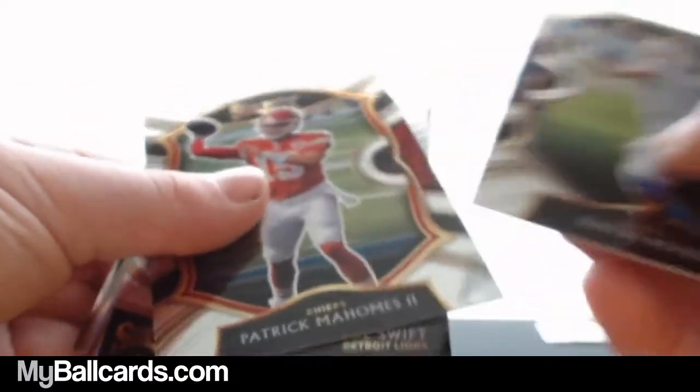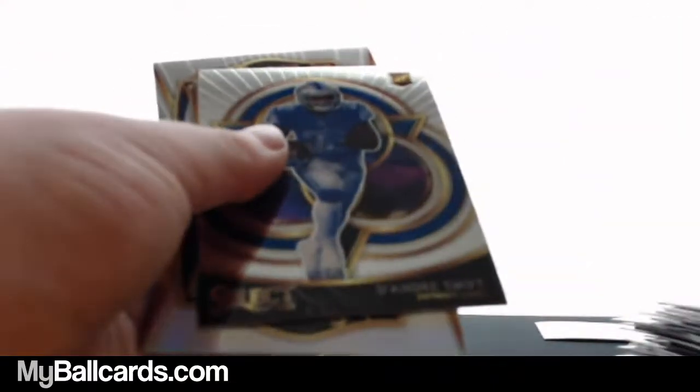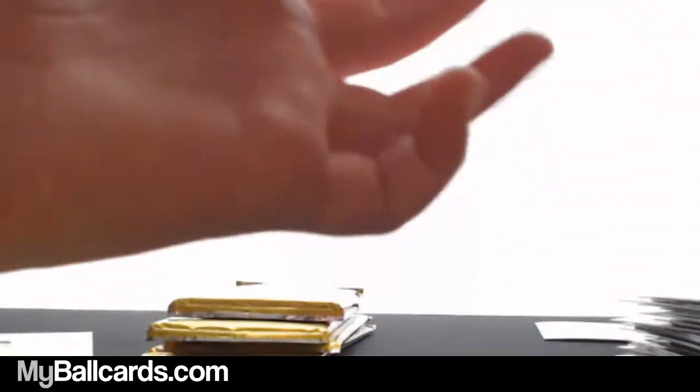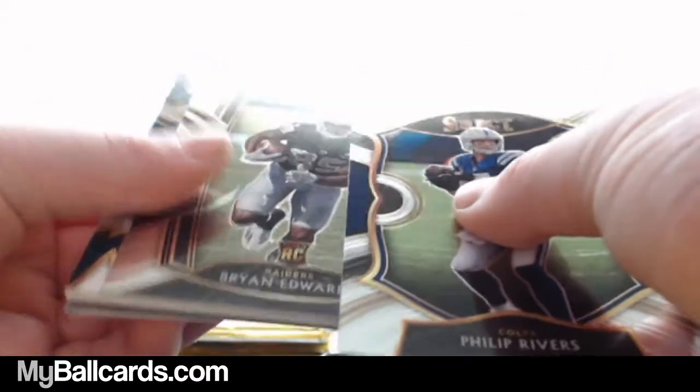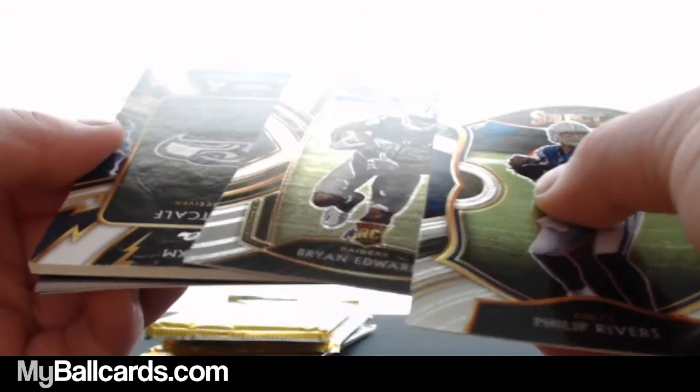Justin Herbert. Patrick Mahomes. DeAndre Swift. Devin Duvernay. Joshua Kelley. Philip Rivers. Brian Edwards — it's flipped, it's lightning. Seahawks. Seahawks. DK Metcalf — one of one! One of one! Turn it over, let's see it. Nice — Nike swoosh. Very good hit.